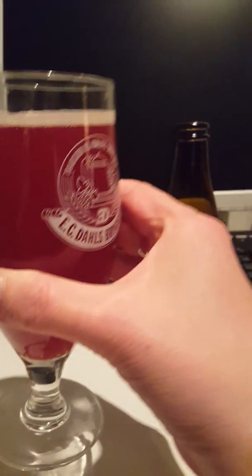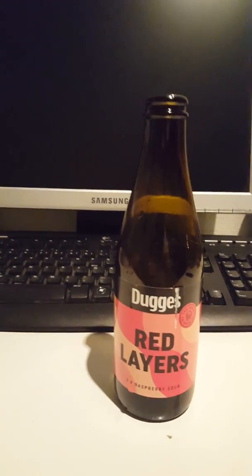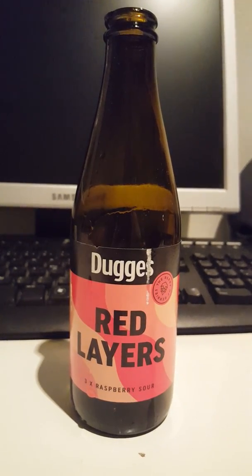I guess it's up to the taste then. With that said, cheers! Here's to Dugges Bryggeri and Jay Wakefield Brewing Company and their Red Layers sour beer. Cheers.